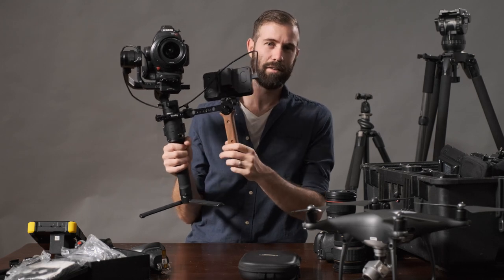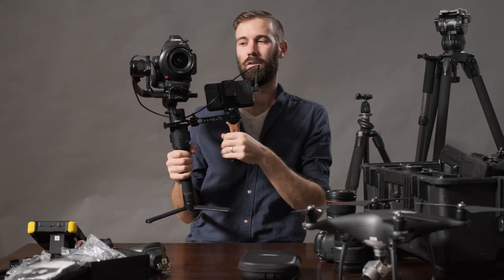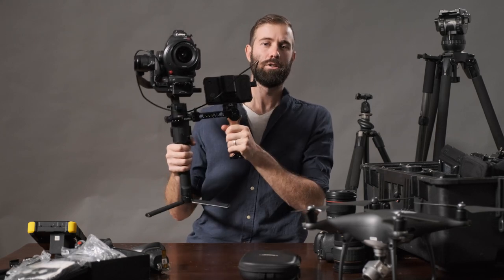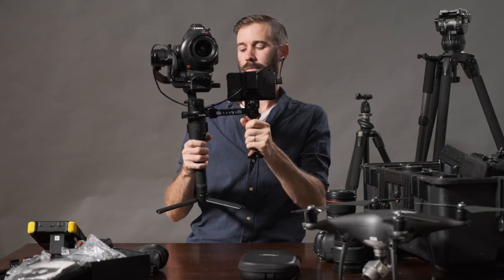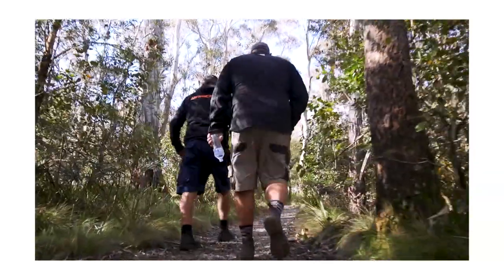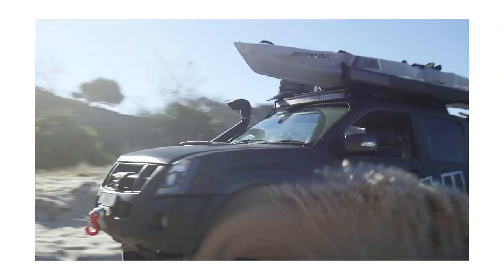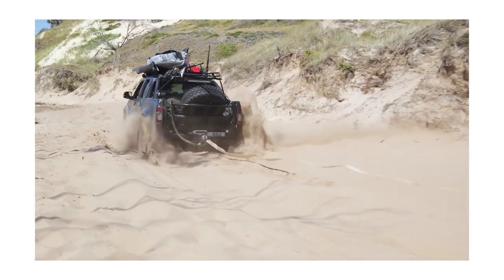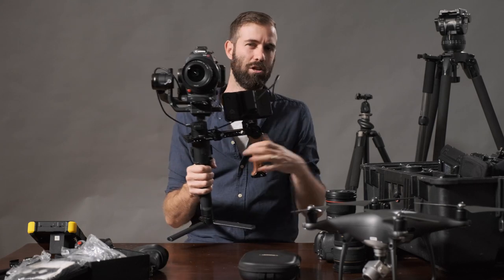I've got my three Ronin modes set up. Mode one is pan only — it looks straight ahead unless I use the joystick, so I can push through the bush or a crowd and it always looks where I pointed at the beginning. Mode two is a cushioned slow-moving mode — I can move around and it just slowly follows. Mode three is basically sports mode: the settings are close to my movement so if something rushes past it follows my hand more, but with just enough dampening to avoid jittery footage.